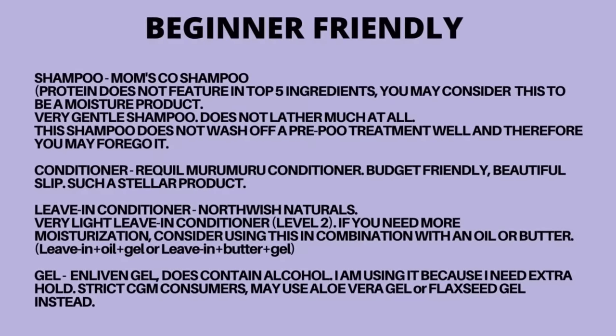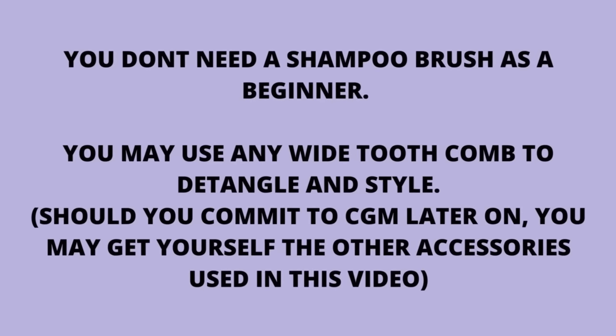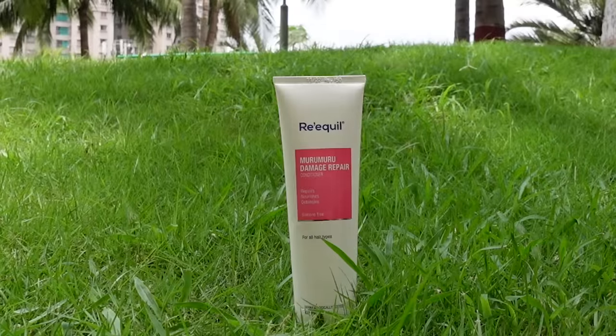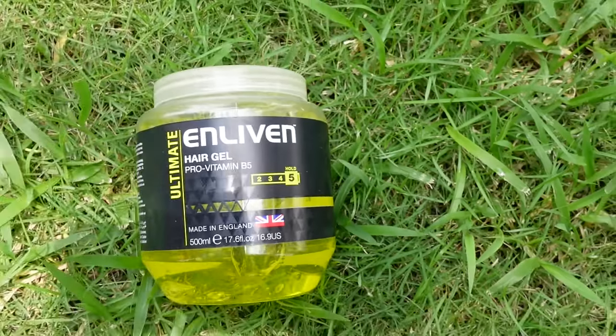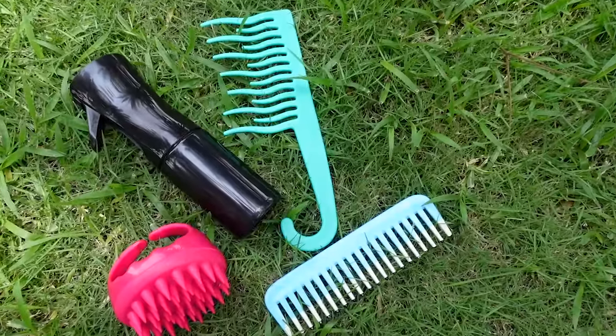This is a budget-friendly, beginner-friendly, cruelty-free wavy hair routine, and these are the bare minimum products you'll need: some shampoo, conditioner, leave-in conditioner, and hair gel. All products must be curly girl friendly, which means they shouldn't have sulfates or silicones.